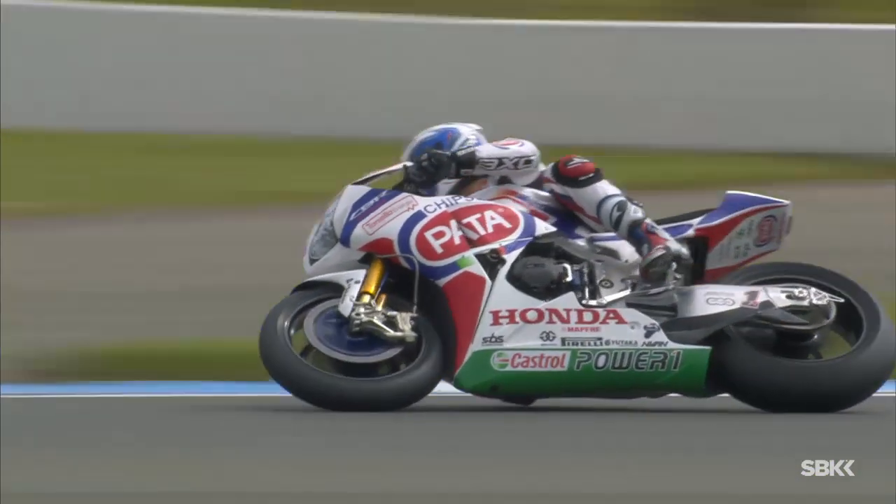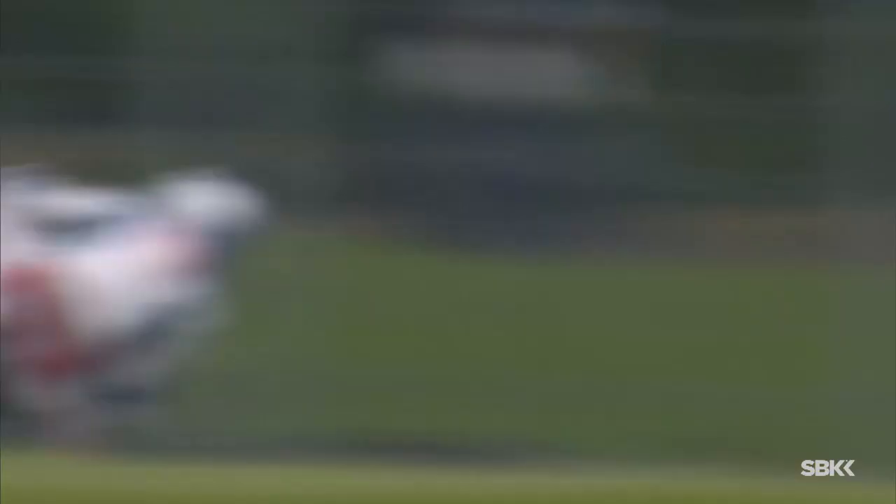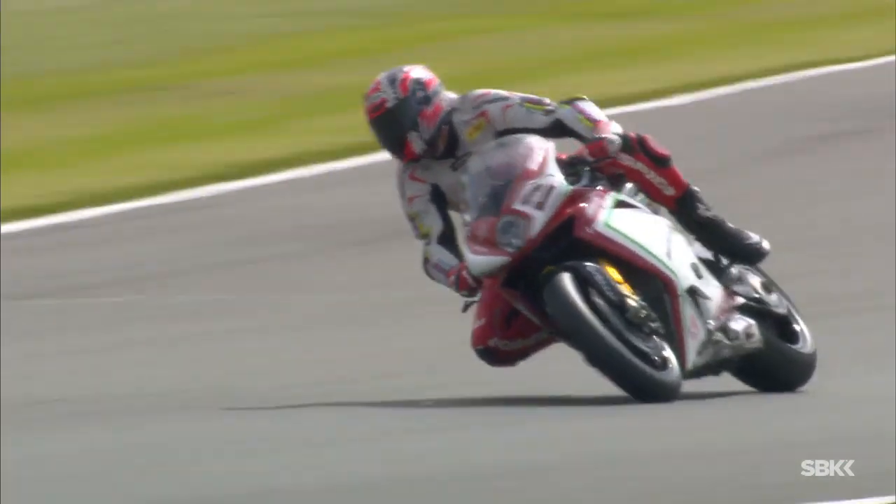The corners are some of the most historic in the world, better known by their names as opposed to their numbers, not least Redgate here, the very first one at the start of the lap. As we just compare a few of the riding styles into that crucial first corner.